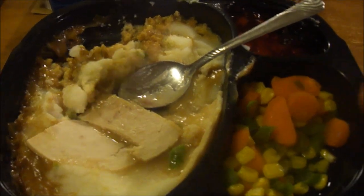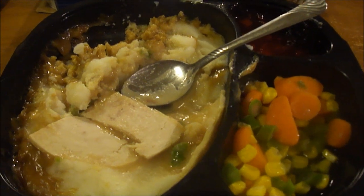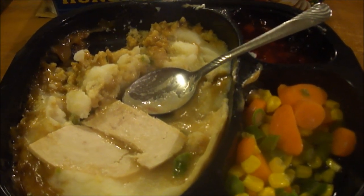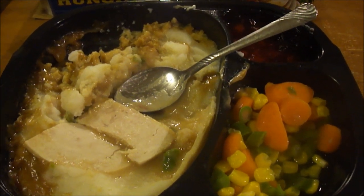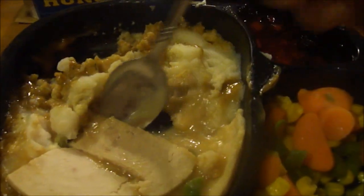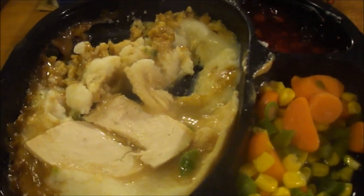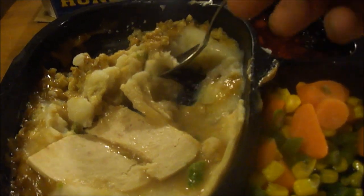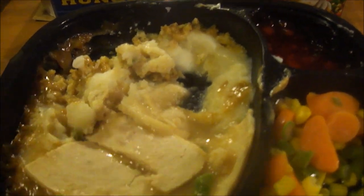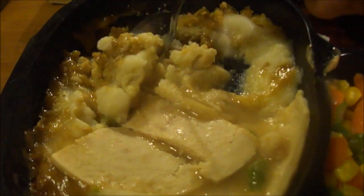Everything else is very good, especially the vegetables and the dessert. I'm gonna give the Hungry-Man roasted carved white meat turkey frozen dinner an eight and a half — actually, eight point seven five out of ten. The only thing that really brought it down was the mashed potatoes, which were kind of watery. Everything else was really good. The dessert was the best part, and the turkey and stuffing were pretty dang good too. Hope you liked this video!